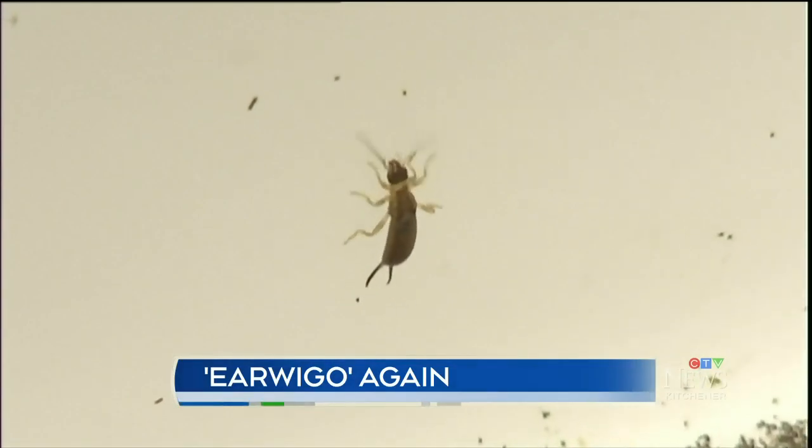They're not the most appealing insects. "I don't like them — no. Same with my kids and my husband. They're everywhere and yeah, we'd like to get rid of them."